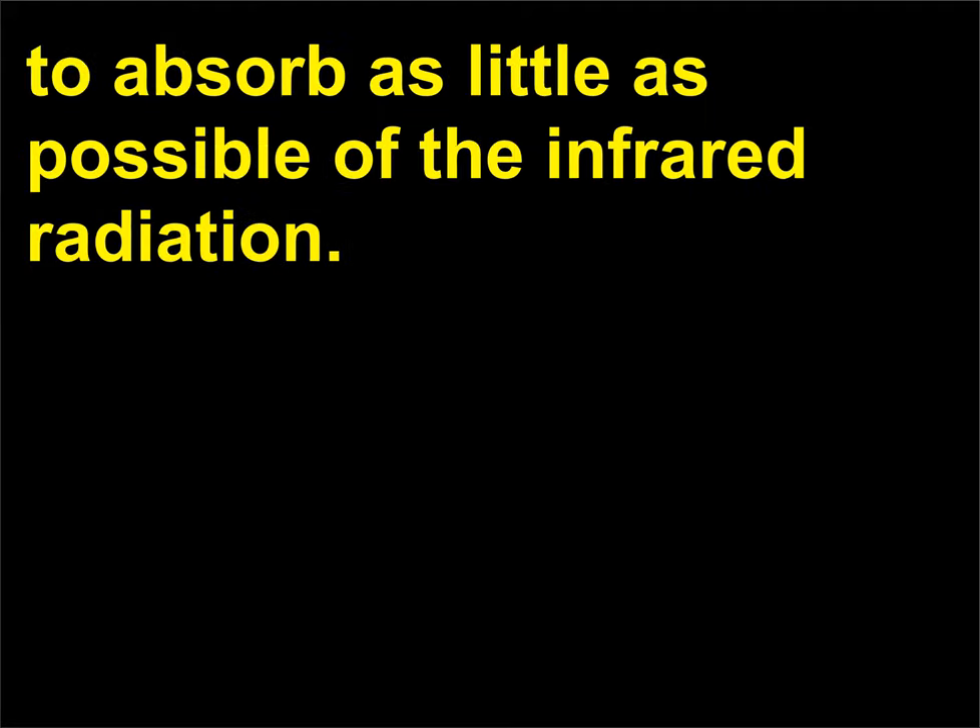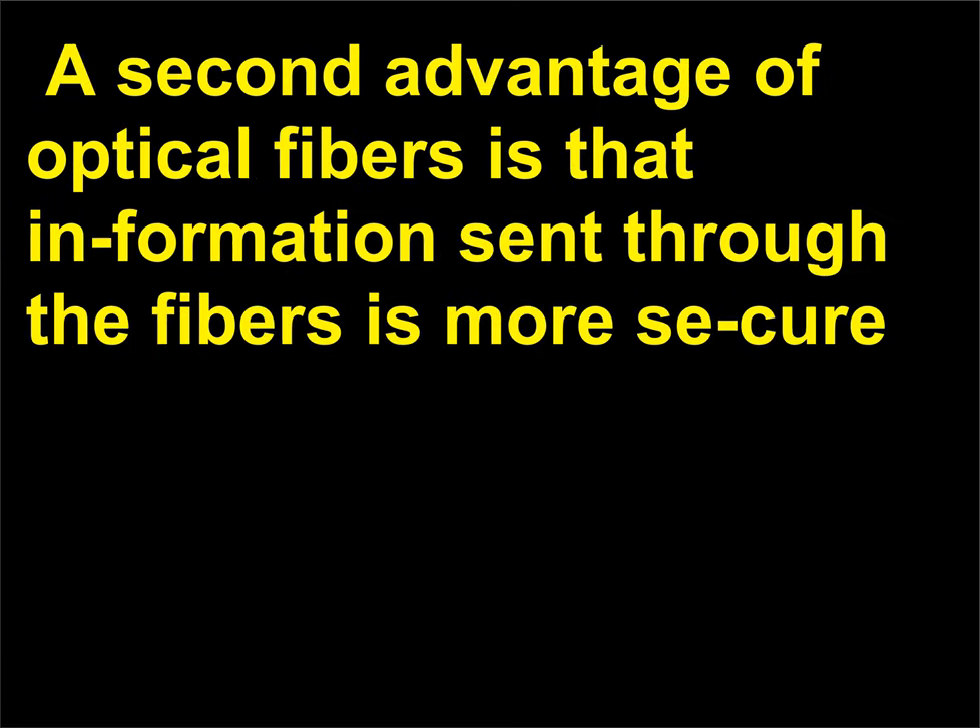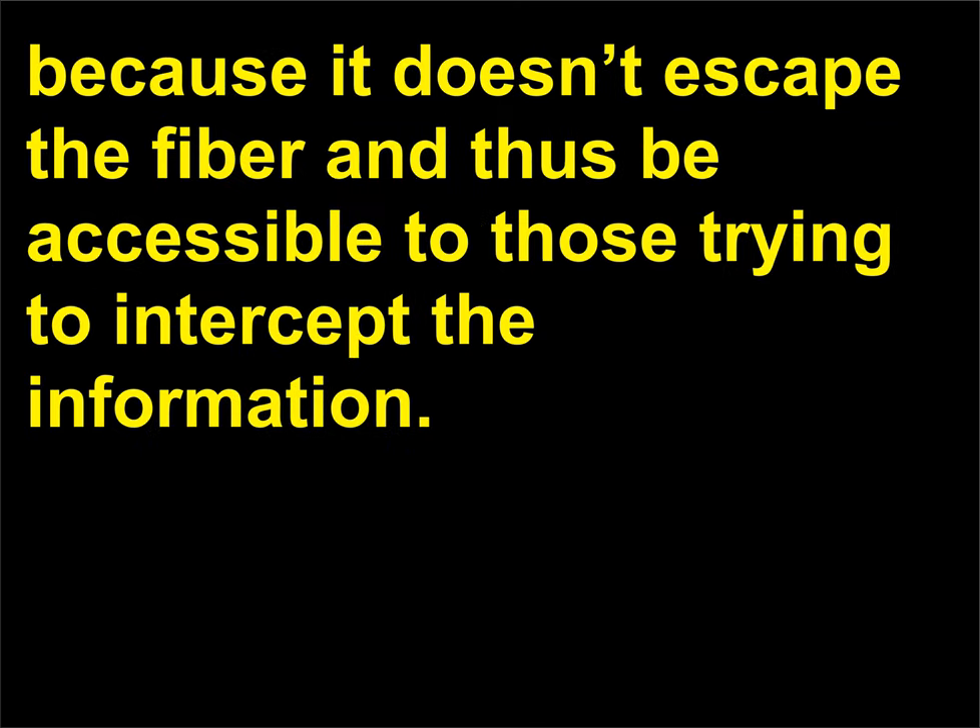The fibers are made from materials designed to absorb as little as possible of the infrared radiation. A second advantage of optical fibers is that information sent through the fibers is more secure, because it doesn't escape the fiber and thus be accessible to those trying to intercept the information.